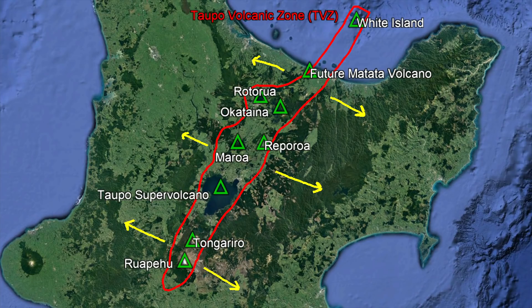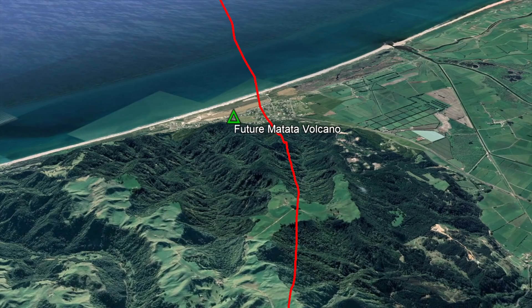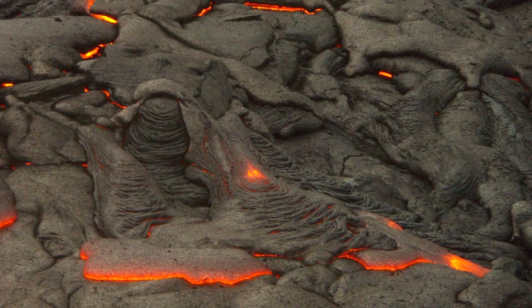Every year, this zone expands by 8 millimeters, and the town of Matata just happens to be located on the far western edge of this region. Thus, it only recently joined the Taupo Volcanic Zone, which has allowed for an intrusion of magma to occur in the crust underneath the town.